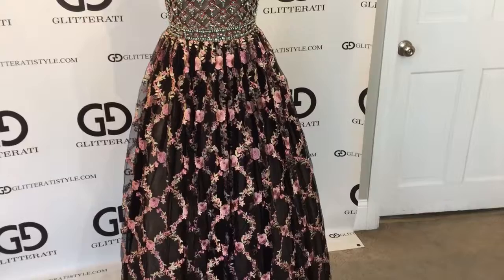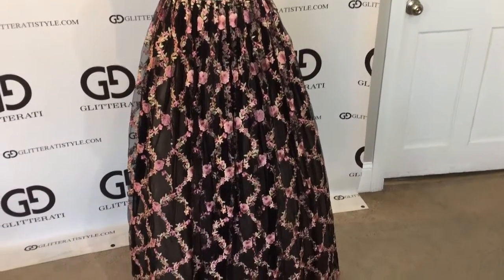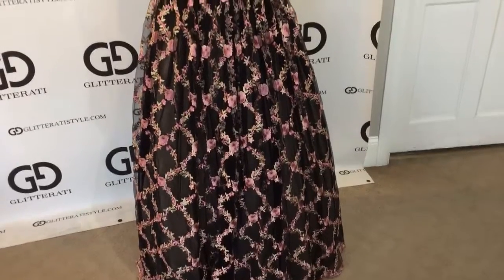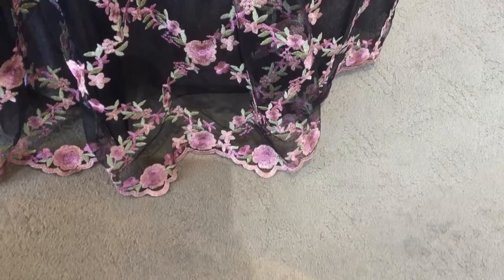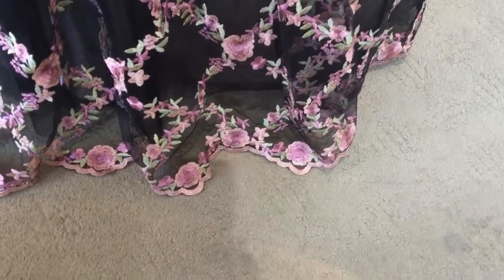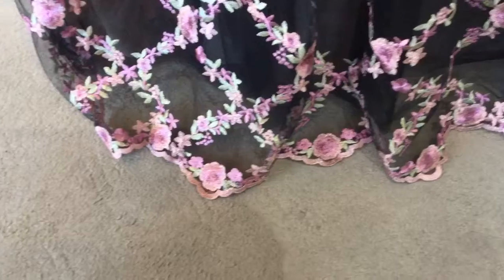It has a full floral skirt with tulle underneath for volume, and a beautiful floral trim along the entire bottom of the skirt.